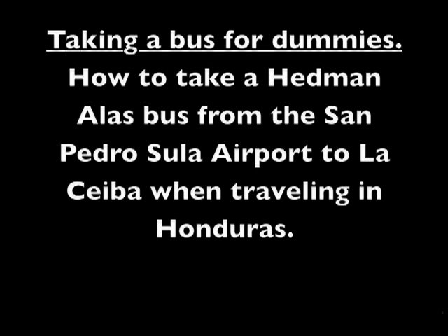Hello and welcome to Taking a Bus for Dummies — how to take a Hedmanales bus from the San Pedro Sula Airport to La Ceiba when traveling in Honduras. This video assumes two things: number one, you don't speak Spanish, and number two, you want to get to La Ceiba, Honduras via bus. This video will provide you with some good basic travel tips, but if you have specific questions you should contact the good folks at Hedmanales.